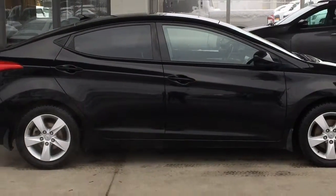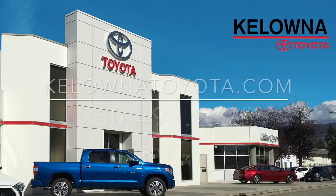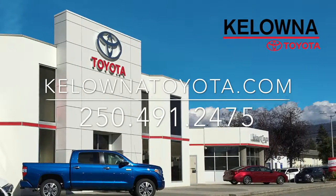This 2013 Hyundai Elantra would be a great car for a student or small family. Call today to book your test drive or stop by for a look. We're at 1200 Leith Head Road in Kelowna.